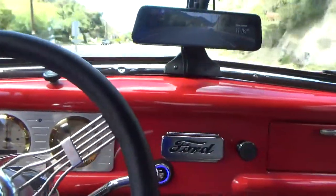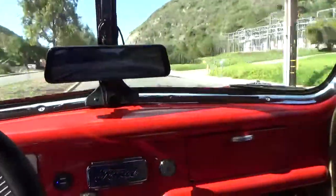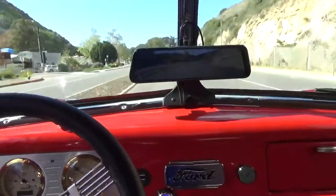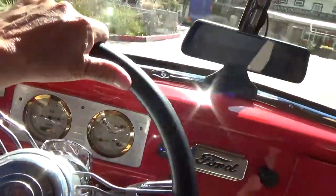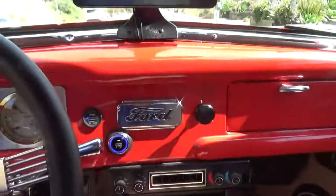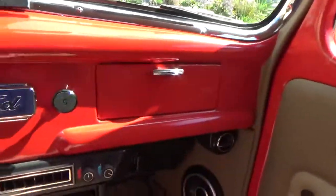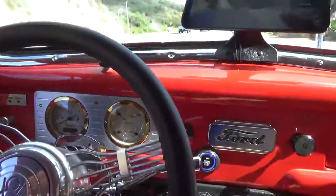I don't think the speedometer is right — it says we're going 70, I would say we're going 50. We're going to do a U-turn down here. Stops nice and straight, nice high pedal — doesn't take a lot of foot effort to stop it. It's exactly what you want. Turns nicely. We'll wait until the traffic gets by. The dash is all beautifully finished.